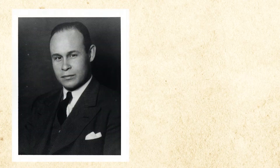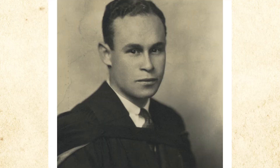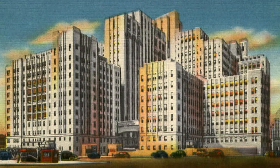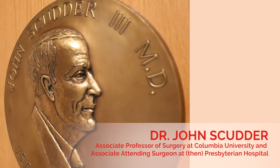Charles Drew was an African-American physician who trained in surgery. He was at Howard University in Washington, then moved to Columbia University at what was then called Presbyterian Hospital, and got involved with Dr. John Scudder on blood preservation.